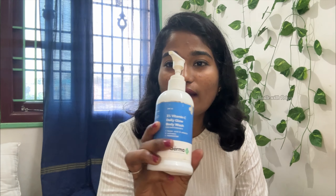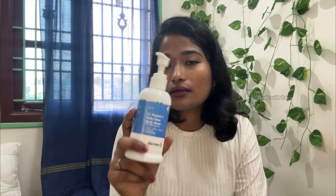Next is face care. This body wash is like a normal soap but a little bit better. Body wash is very good — I have to use soap for it.